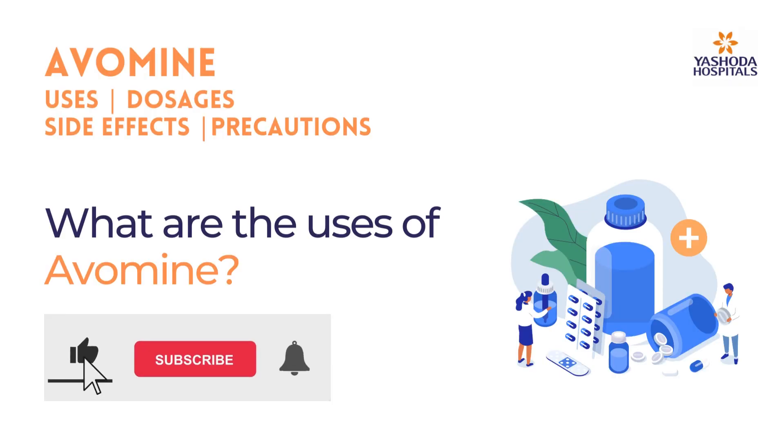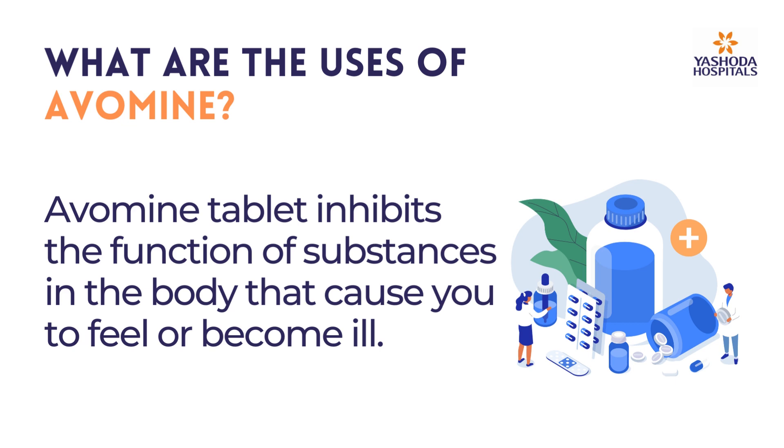What are the uses of Avermine? Avermine tablet inhibits the function of substances in the body that cause you to feel or become ill.